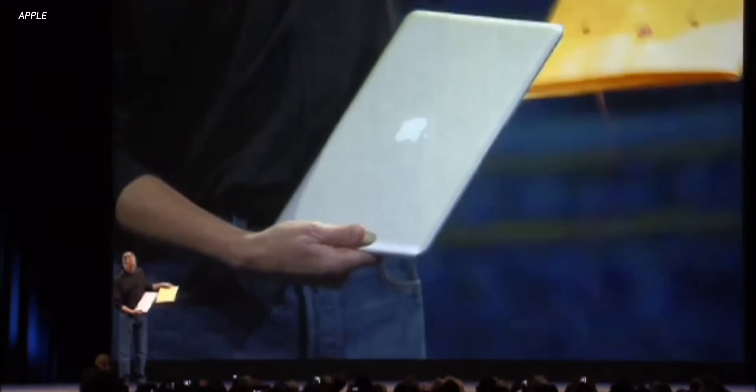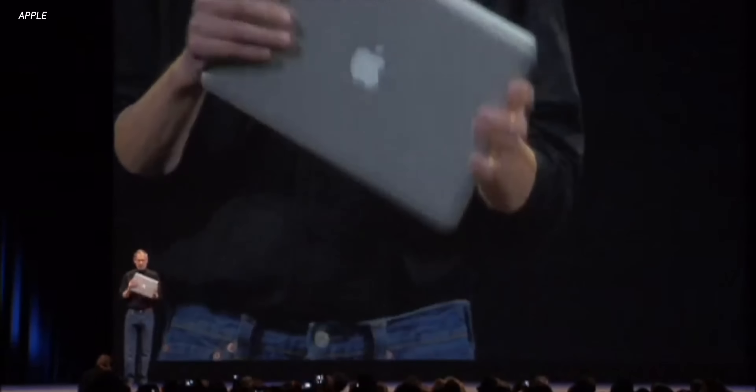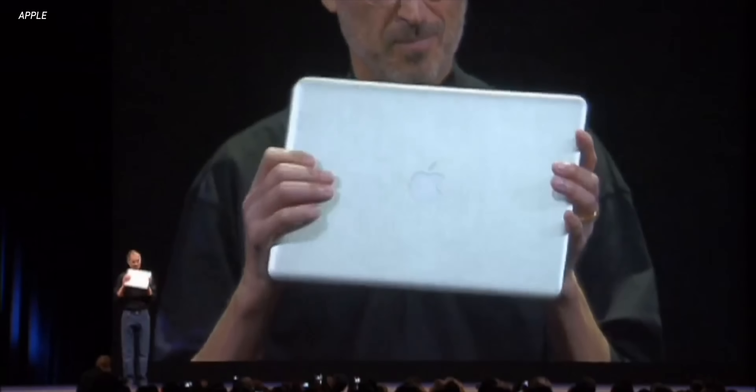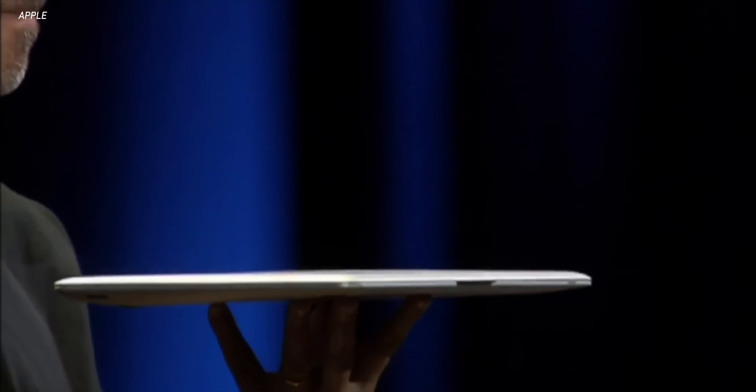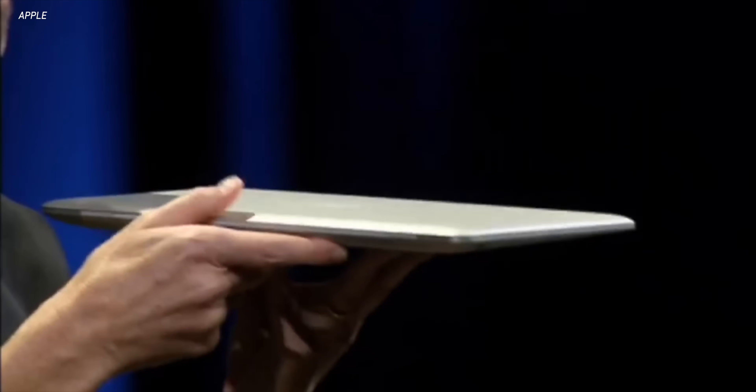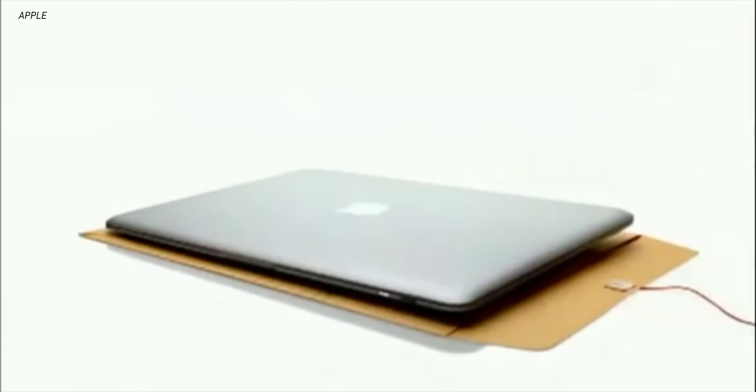Since the MacBook Air made its world debut by sliding out of that manila envelope on stage in 2008, it's really been the Mac focused on giving you a great macOS experience in a thin and lightweight package — not really focused on performance or power. The MacBook Air has definitely come down in price over the years and has been a great starter Mac. But now the narrative is getting flipped, because with the M1 processor inside, this thing is also now a mini powerhouse.